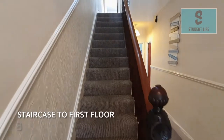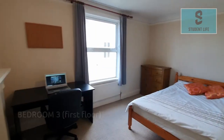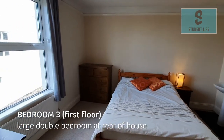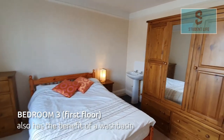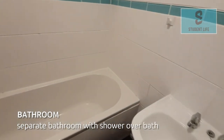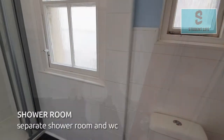Bedrooms 3, 4 and 5 are on the first floor accessed via the communal staircase. Located at the rear of the house on the first floor is bedroom 3, another substantial double room, and this particular room also has the benefit of a washbasin. Shared facilities on the first floor comprise a separate bathroom with shower over bath, together with a separate shower room and WC.